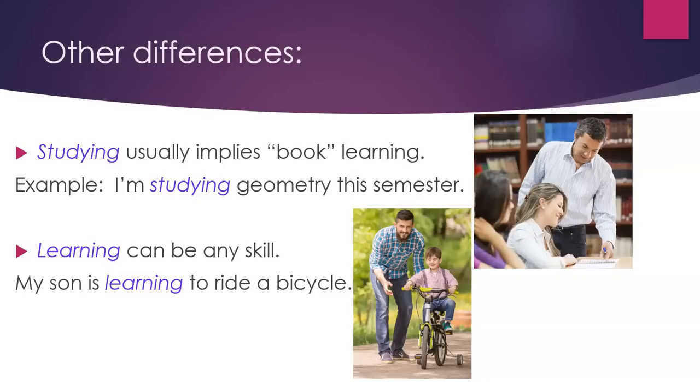Other differences: studying usually implies book learning. For example, 'I'm studying geometry this semester.' Learning can be any skill — for example, 'My son is learning to ride a bicycle.'